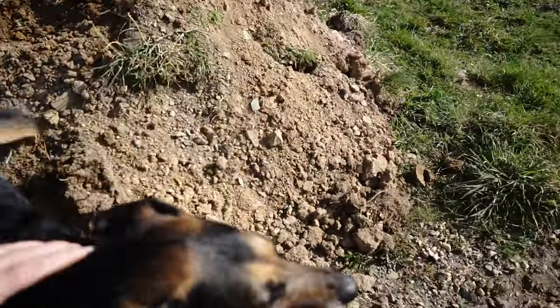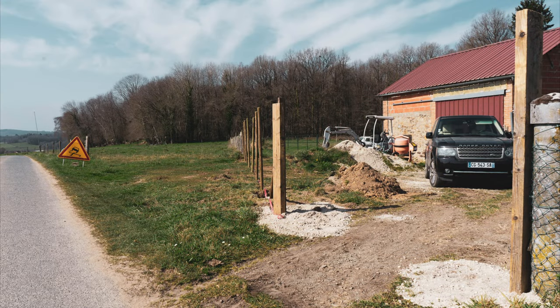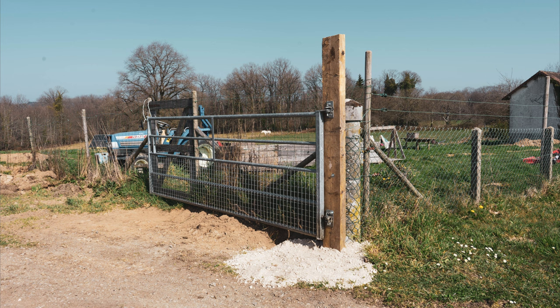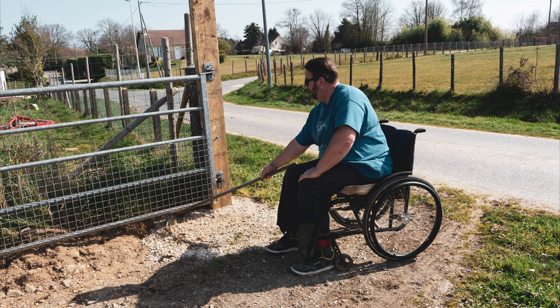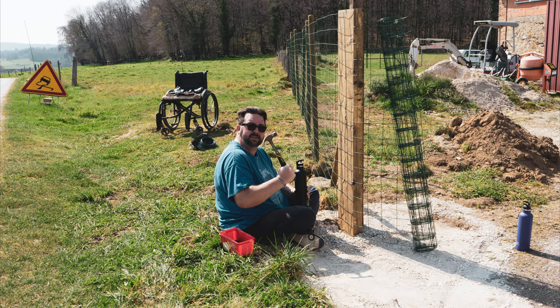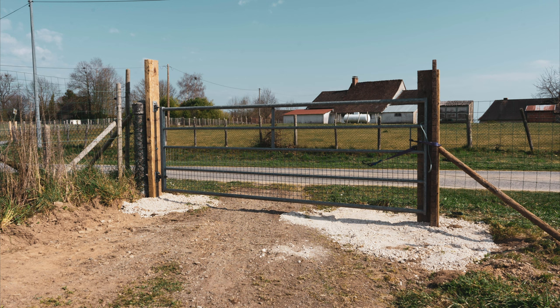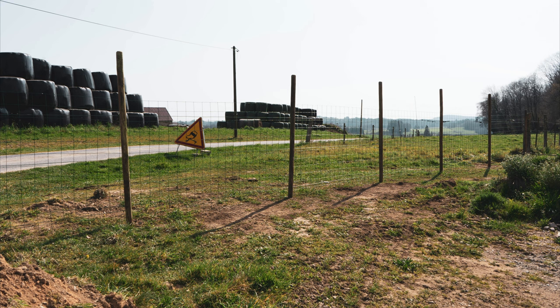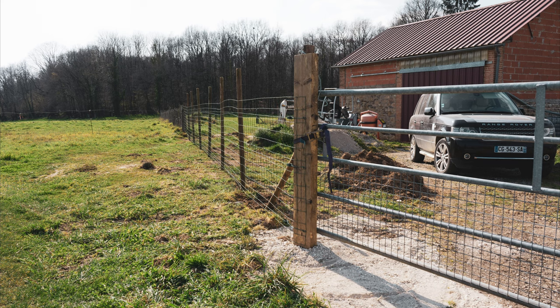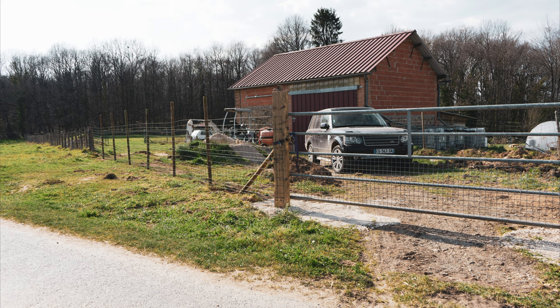The dogs have got their freedom now. We're all fenced in, the gate has got a temporary latch on it. We've got a new pin for that but I need to do some welding and a bit of fabricating on the gate to finish it off properly.